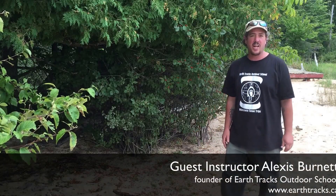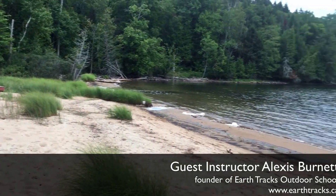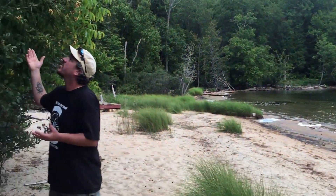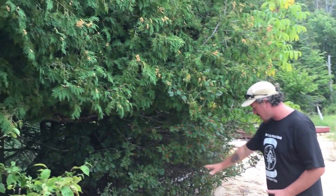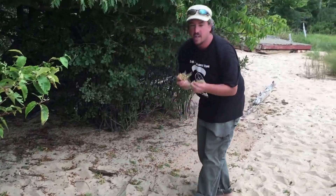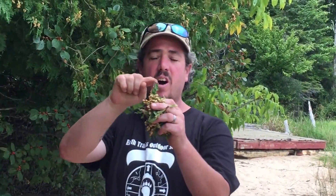Chris and I are out here in beautiful Haliburton, Ontario on the edge of Luke Lake. I've come across an area right here where we have this northern white cedar tree, and underneath the cedar tree there are all these little branches that have been nipped off. When we look up close at them, they're all cut on a 45 degree angle.